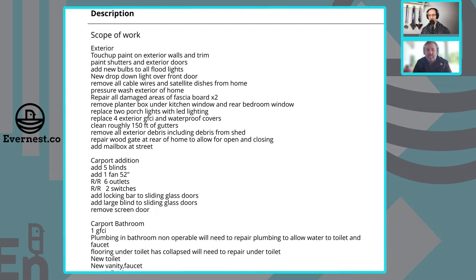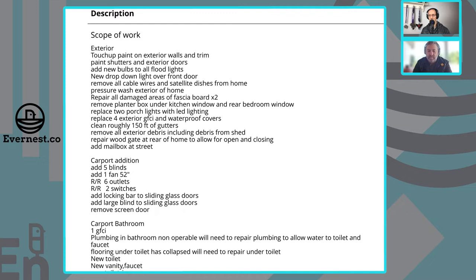Welcome back to another episode of the Evernest Real Estate Investor Podcast. I am your host, Spencer Sutton, and I don't have Matthew or Gray today — I'm handling this solo. But I do have a very distinguished guest: the head of all of our renovations for Evernest on our brokerage side. His name is Craig Bingston. Craig, welcome to the show.